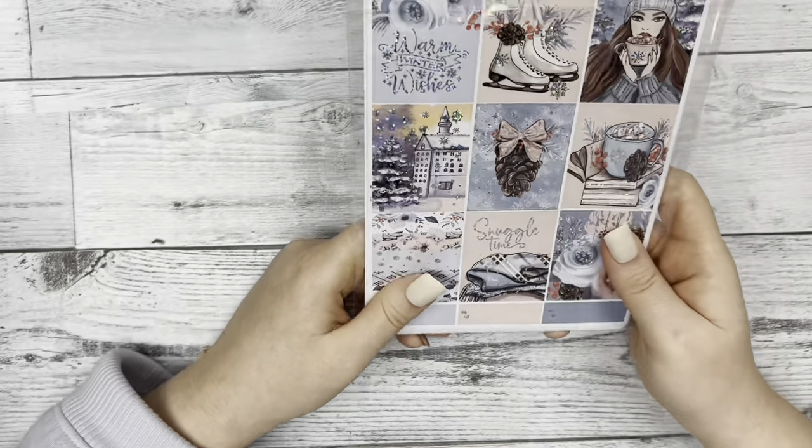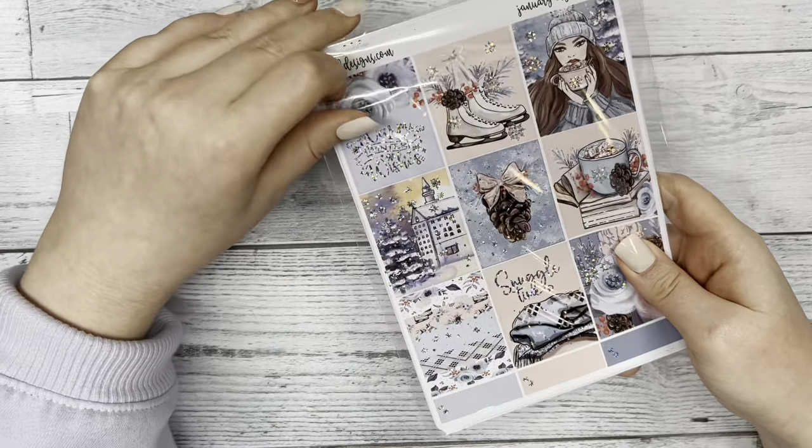Without further ado, let's jump into our first mystery kit of the 2023 year.